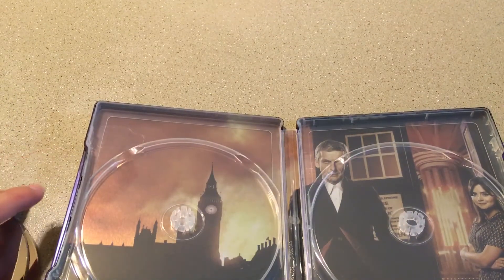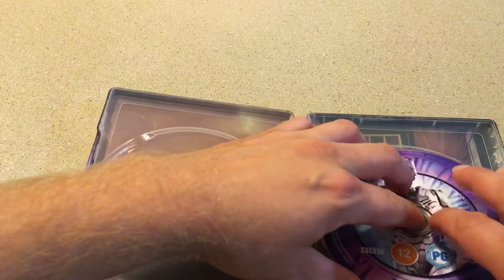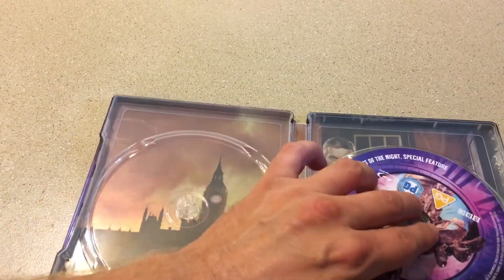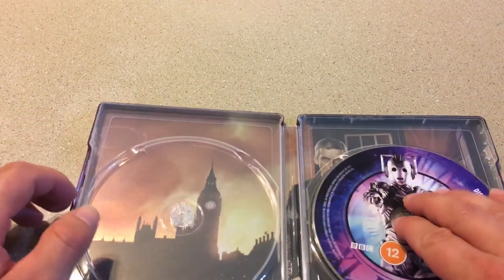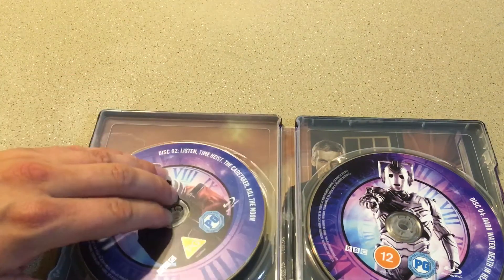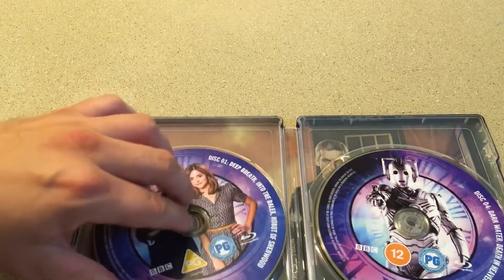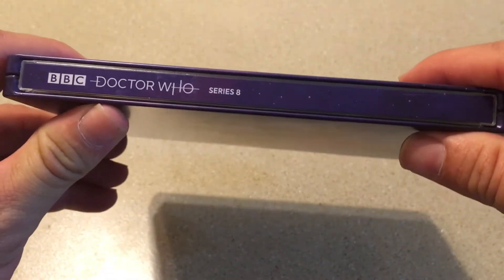I really hope I get somebody else to do the next steelbook — I like Sophie's work, but I want to see somebody else's work. I hate when they stack the discs, and it's weird because some of these do and some don't — you never quite know until it comes in. I do like the spine, by the way. Because usually I have them with the spine facing out, and that blue slash purple looks really, really good. That's going to look really good on the shelf, so I actually do really enjoy that.